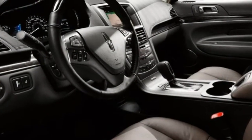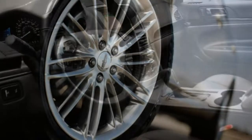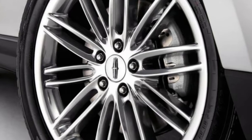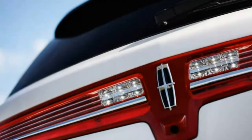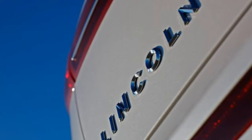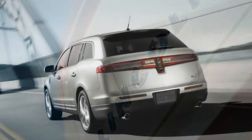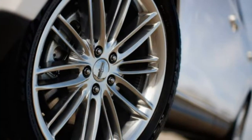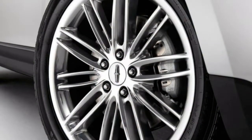Driving: The base MKT's acceleration is underwhelming. We love the stronger power and more buttoned-down feel of the MKT Reserve. The turbocharged V6 provides plenty of grunt for passing, and the Reserve's exclusive adaptive suspension improves this big wagon's agility without degrading ride quality.